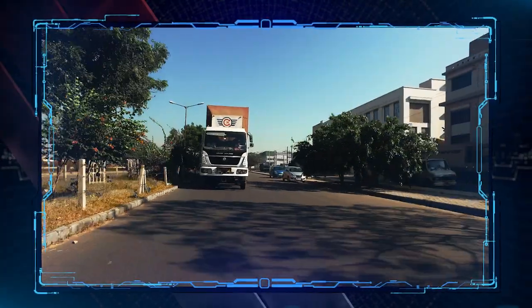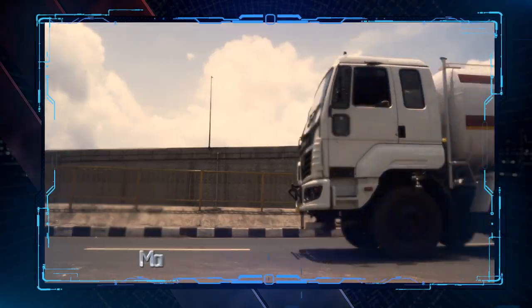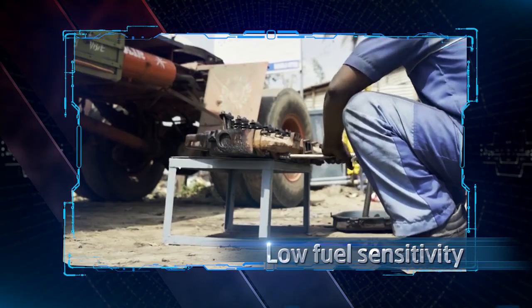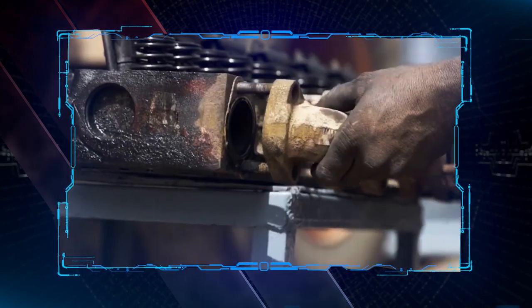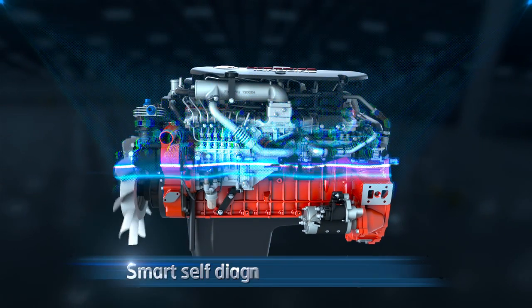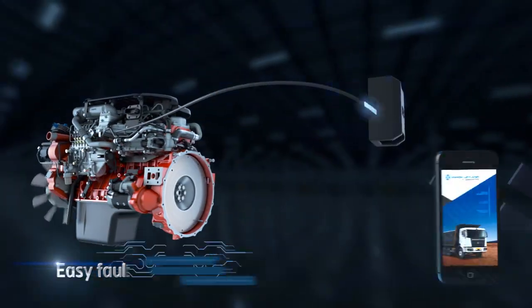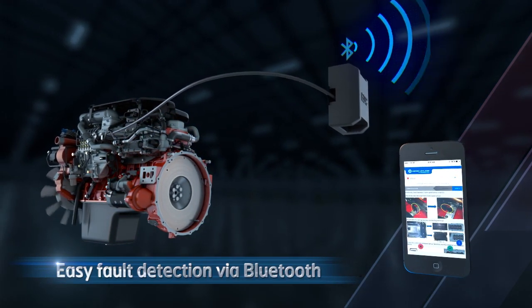Ashok Leyland's Inoline engine assures maximum engine performance even in extremes of weather conditions. The H-Series Inoline engine is not fuel sensitive, simple and hence easily serviceable even by local mechanics. Equipped with a smart self-diagnostic technology, it allows easy fault detection via Bluetooth and apps for faster and efficient servicing.